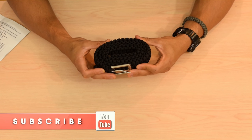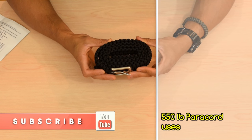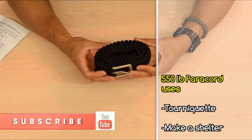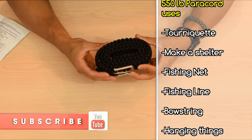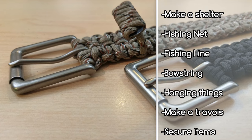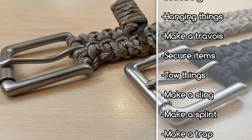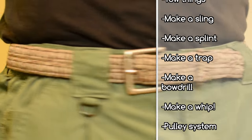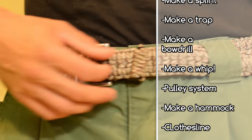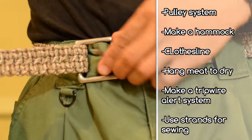The paracord belt is not only one of the most versatile EDC items that you can have on you at all times, it's also one of the most inconspicuous. It's one of the most functional, and the thing is you're going to be carrying this weight on your person in the form of a leather belt or something else anyway. So why not have 100 feet of paracord on you that can carry 550 pounds at all times? It's a no-brainer.